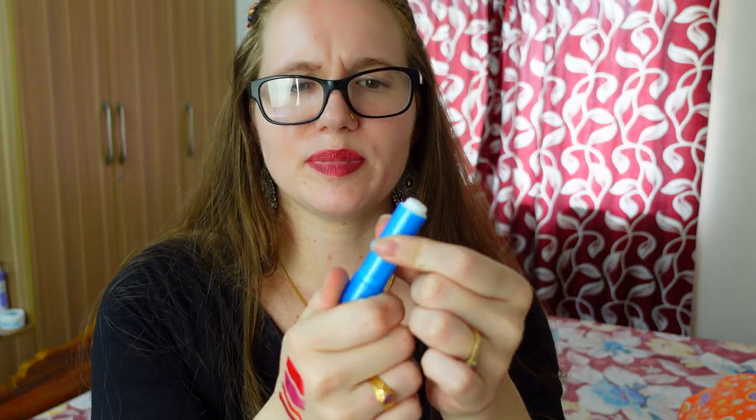This is another moisturizer — Blistex. I'm sure there's Blistex here. Plain, simple moisturizing stick. Always good, especially in the wintertime. Love it.